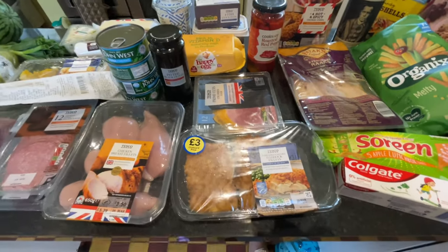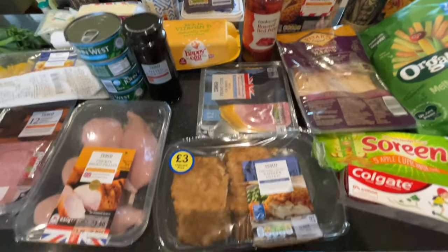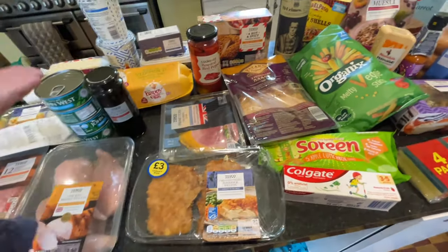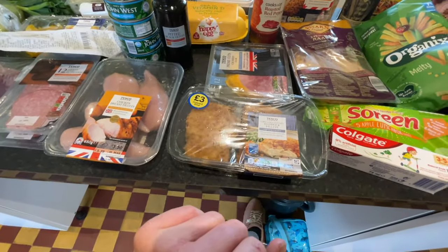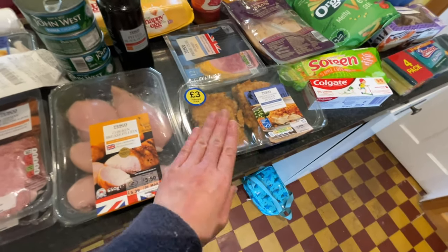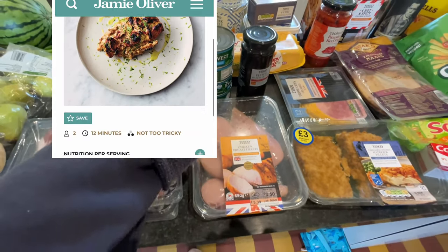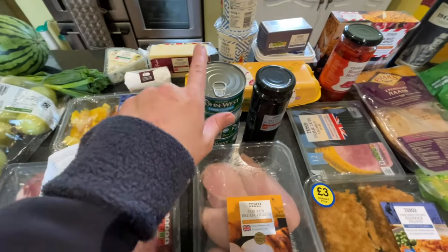I also got some prime cut crumbed ham, £3 for 12 — everyone likes it for lunch. And some breaded chunky haddock fillets — just over £3, slightly more because I didn't have my Clubcard on me. And then I'm going to make my spicy peanut butter chicken thing because I made it last week and loved it. I also got four tins of tuna for £3.50.